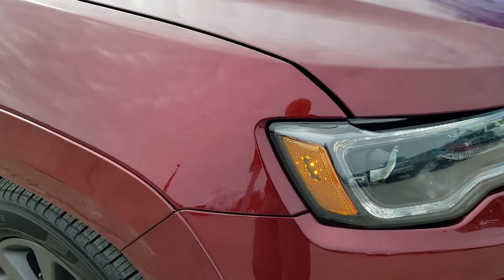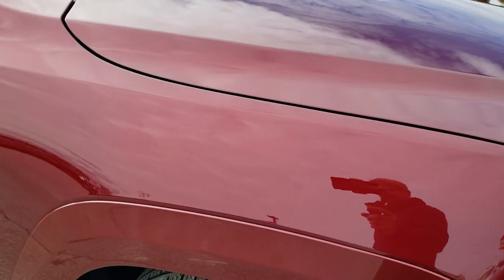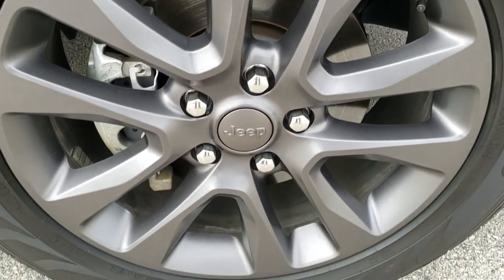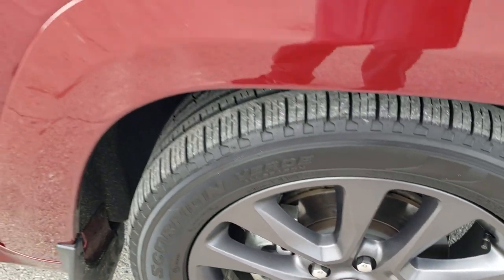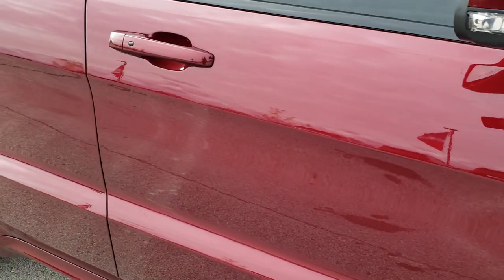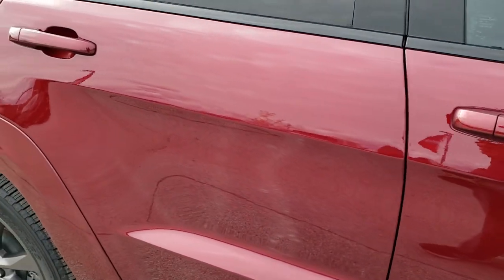The passenger side front fender is in excellent condition too. Passenger side rim — no scuffs or scrapes on there. As you go down this side of the Jeep, take note of how clean the body is, how reflective and mirror-like that paint is.